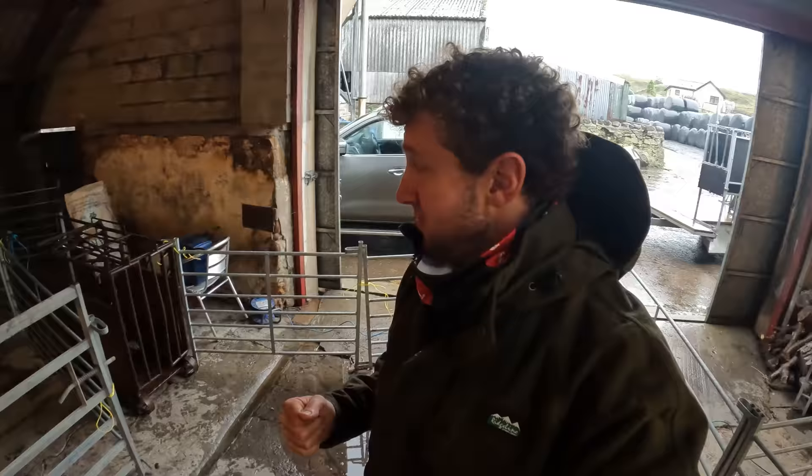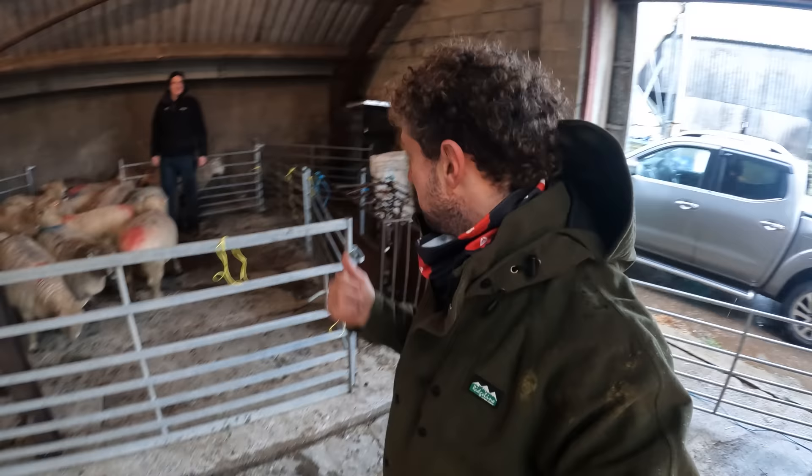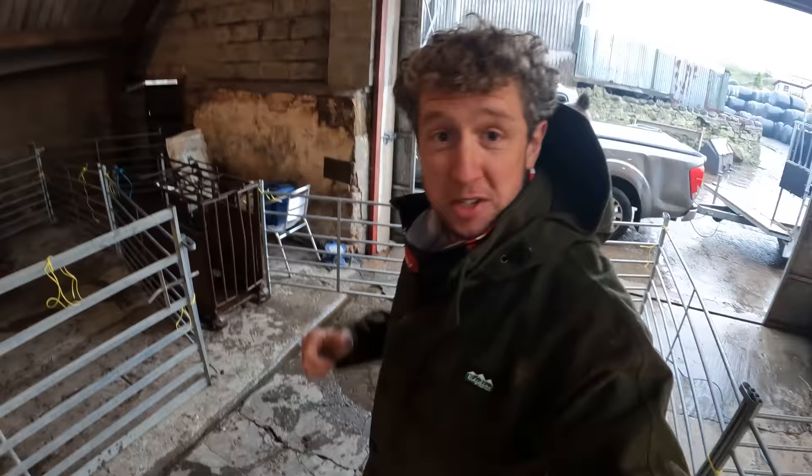So yeah, we're kind of set up. I'm just going to go and plug in the scanner, get my glove on. The team here are going to work hard to bring the sheep round — or it'll be a doddle, I'm sure. And we'll see if there's any lambs in them.